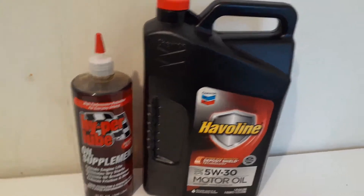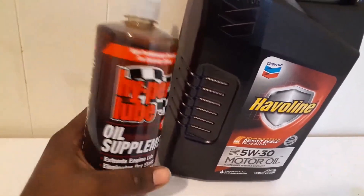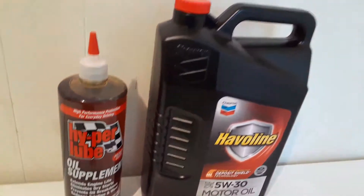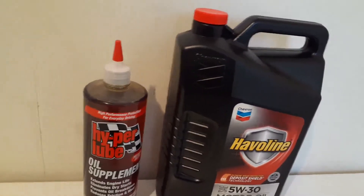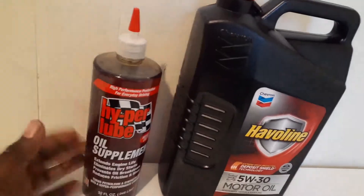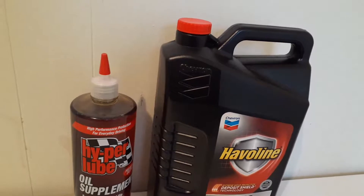Especially when the vehicle's not burning oil like that. This is my go-to product, and I also use Lucas when I can't find this. I add a quarter of this with my oil. I've had vehicles — especially Saturns — go 387,000 to 400,000 miles using this and Lucas and Marvel Mystery Oil.